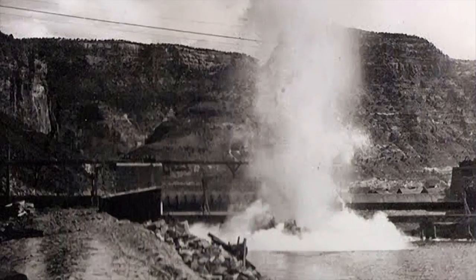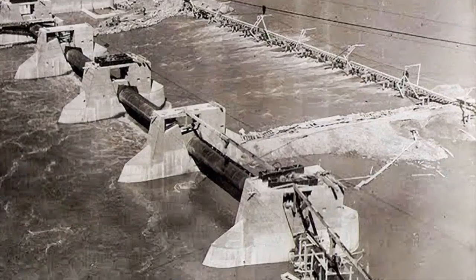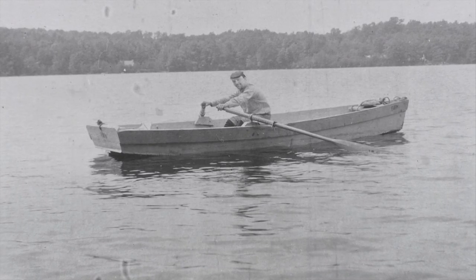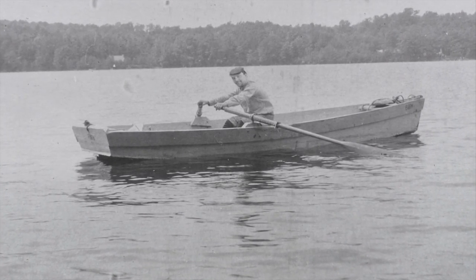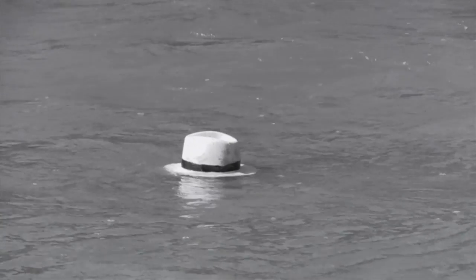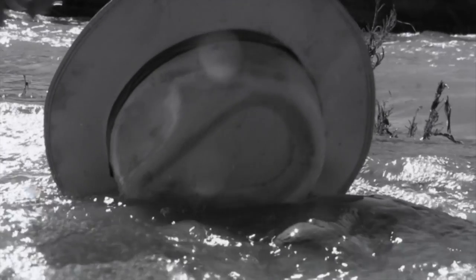Building a dam was dangerous work. Temporary bridges spanned the river, and workers balanced precariously on them. As a safety precaution, a manned boat waited downriver just in case anyone fell into the swift water. Fortunately, only one man fell, but he was able to grab a rope and pull himself back up. His hat, on the other hand, wasn't so lucky — it made the wild trip downriver but was saved by the boatman.